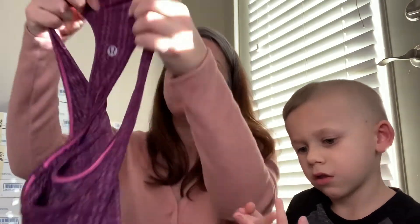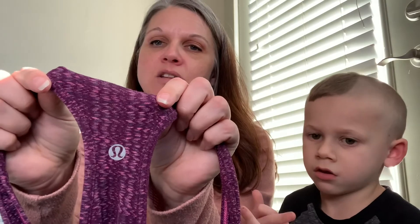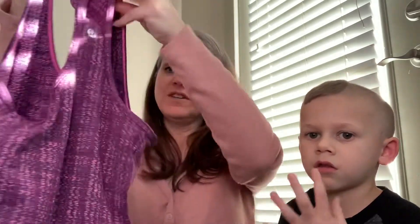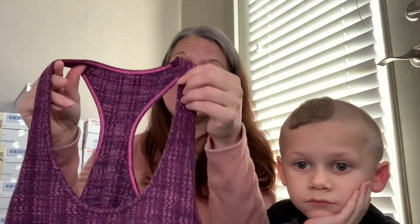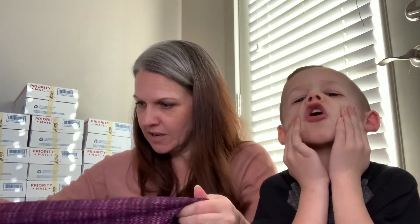Second to last — if you watched my thrift-with-me video, you saw me find this in the bottom of a bin. It's a Lululemon, which I don't find very often. I think people wear their Lululemon completely out or try to sell it on Marketplace. It's just a basic tank. I'm not sure what size it is — let me see if I can find the Lululemon tag, but I'm not seeing it.